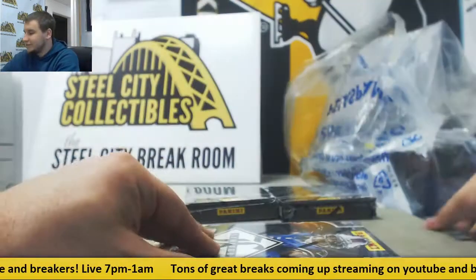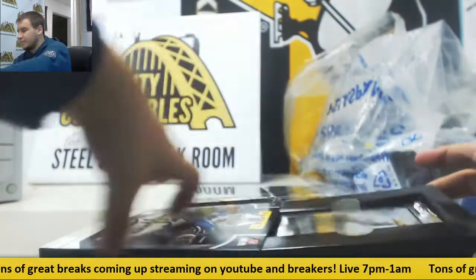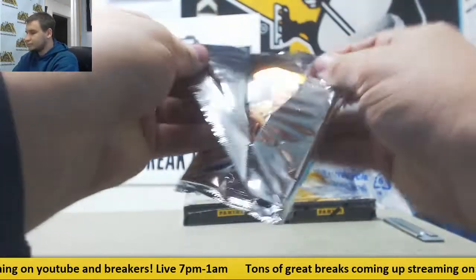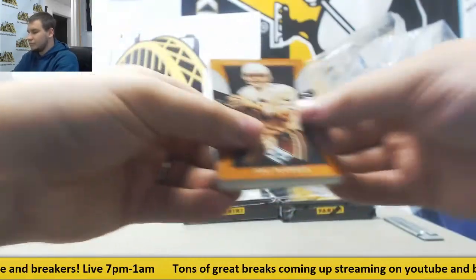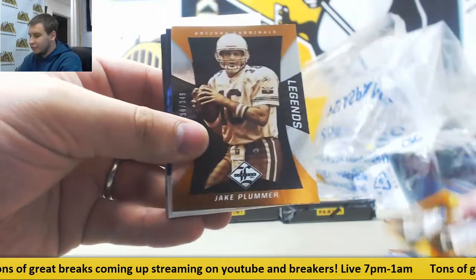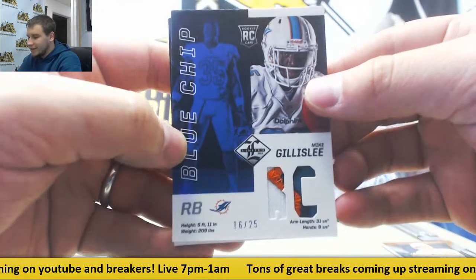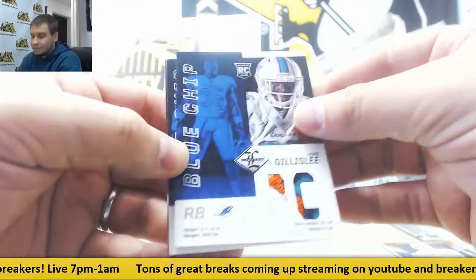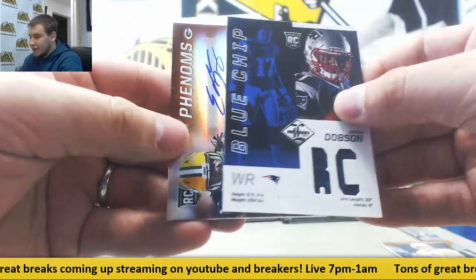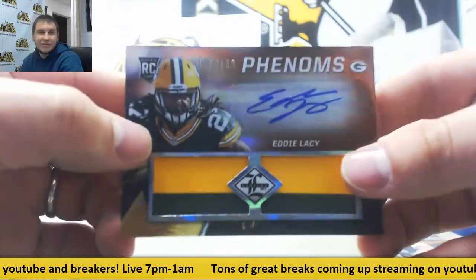Three boxes left. We've got Peyton Manning to 49. Another patch for the Dolphins to 25 — Mike Gillisley. Jersey to 99 — Aaron Dobson for the Patriots. And for the Packers, rookie patch auto 1/99 — Eddie Lacy, 187 of 199.